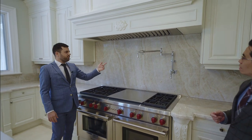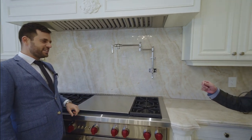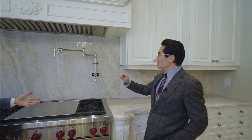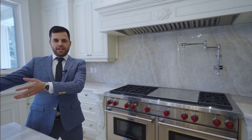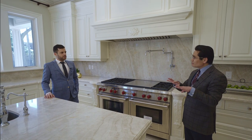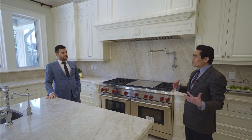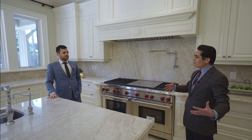We previewed this in another video — it's a gooseneck pot filler faucet. So instead of filling your pot over at the sink and carrying it over, you fill it up right on the stove. The builder normally only covers the basic package, but this owner spent more than $150,000 to upgrade the appliances.